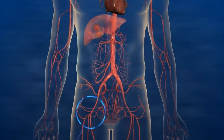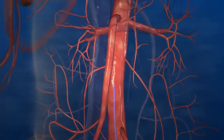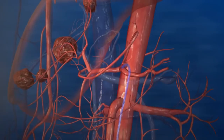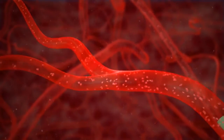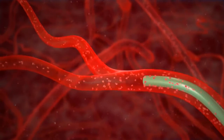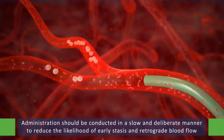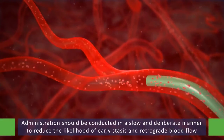SIRT is a minimally invasive therapy in which a transfemoral microcatheter is used to gain access to the hepatic artery supplying the liver. After mapping the hepatic arterial system and isolating the hepatic vasculature to prevent the deposition of microspheres in the gastrointestinal tract, the microcatheter is advanced into the position from which the microspheres will be delivered. The microspheres are administered through this catheter in a slow and deliberate manner to reduce the likelihood of early stasis and retrograde blood flow.